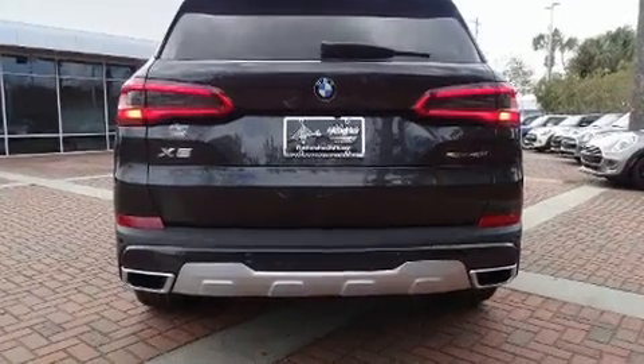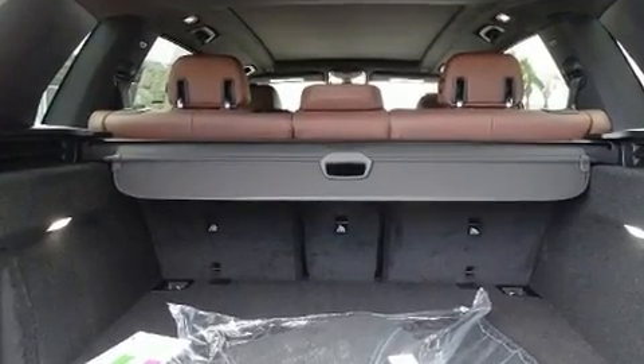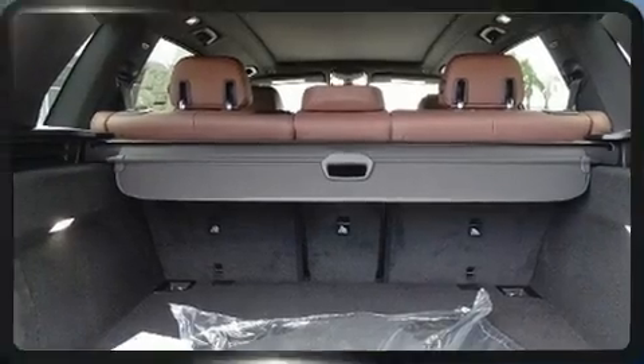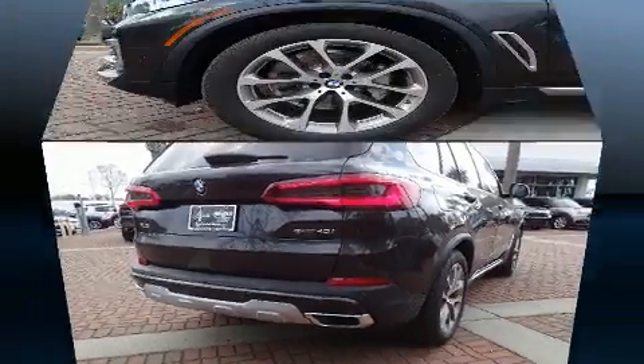BMW prioritized comfort and style by including delay-off headlights, a tachometer, adjustable headrests in all seating positions, power front seats, a roof rack, and remote keyless entry.